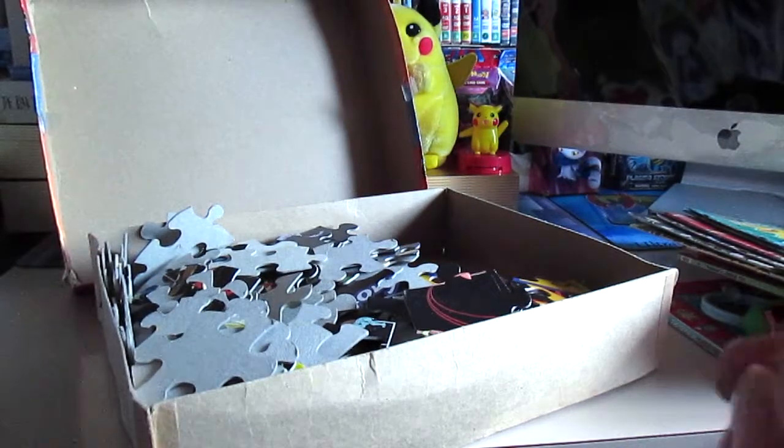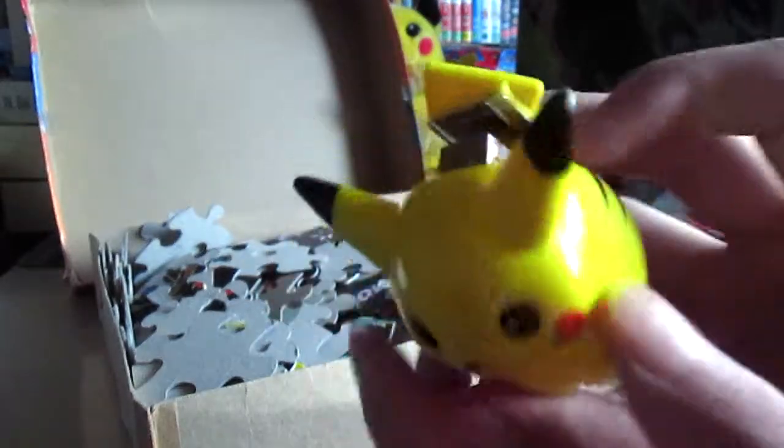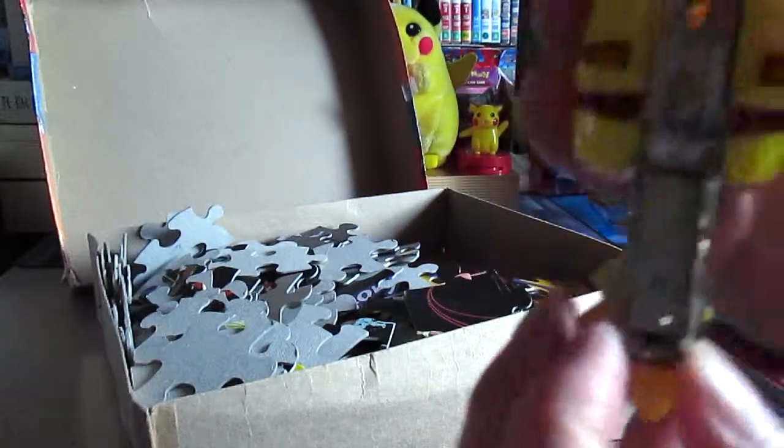Oh, a Pikachu stapler! That's pretty cute — so you just use this and staple away.